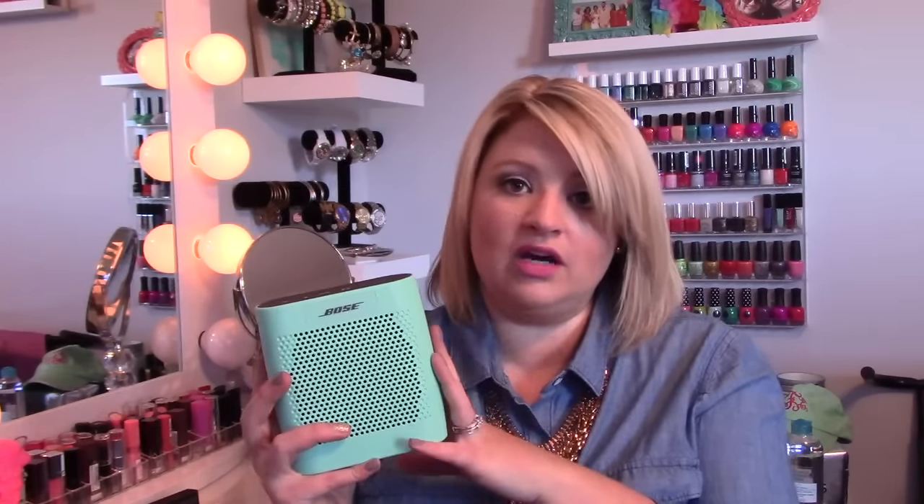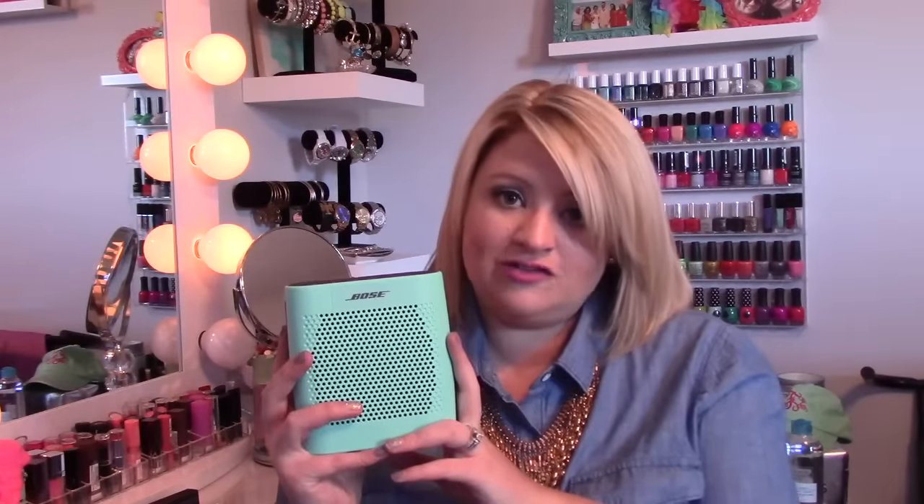The next thing is a Christmas gift. This is a Bose SoundLink — or dock, I don't know exactly what it's called. But first of all, it's so adorable. It is this little mint green color. I sit it here at my vanity and it's Bluetooth, so my phone syncs right up to it. I can play my iTunes or I can play Pandora. It's really awesome. It is such great quality. Hats off to my hubby for getting this for Christmas — I absolutely love it.